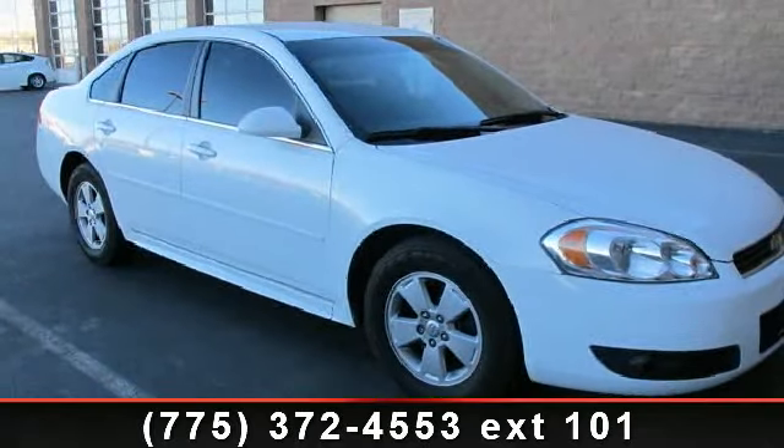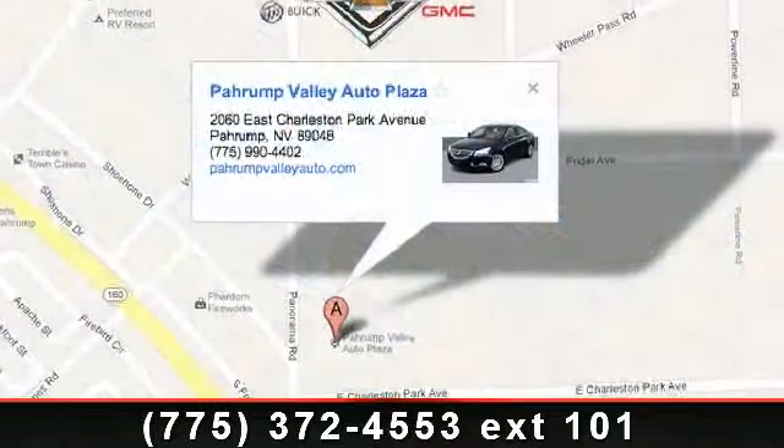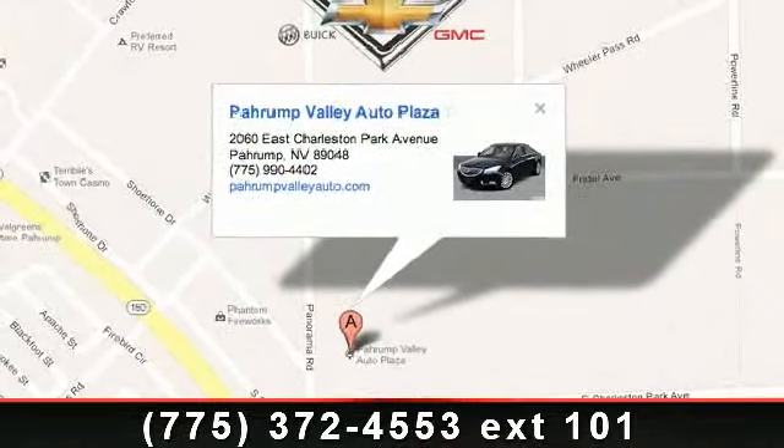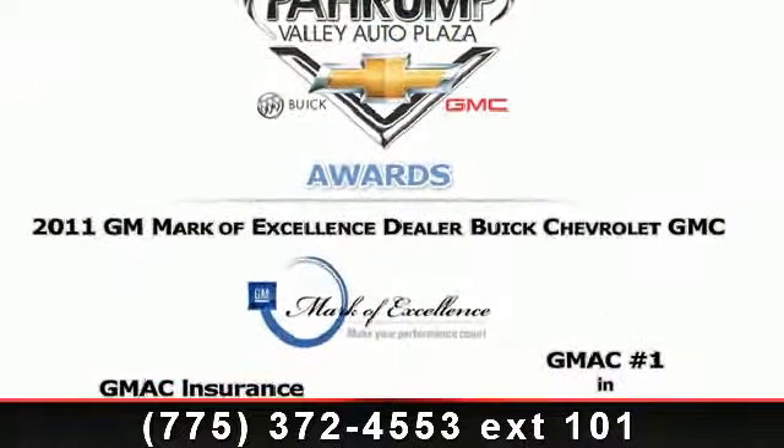Presenting the 2010 Chevrolet Impala LT. If you are looking for a first-rate auto, this one could be yours today. This vehicle comes with a reliable six-cylinder engine, connected to a smooth-shifting automatic transmission.